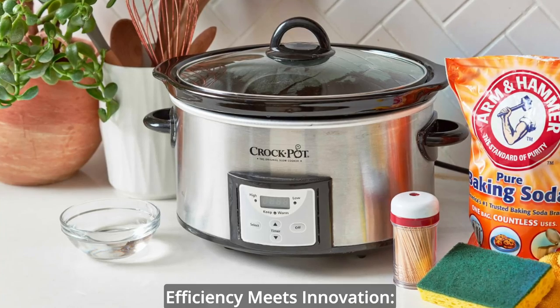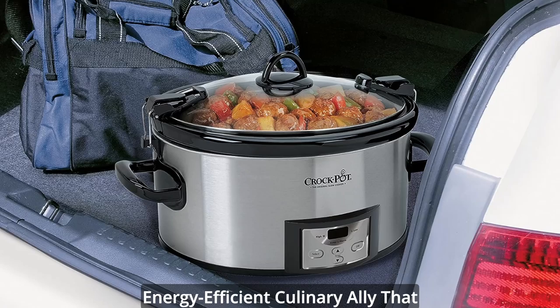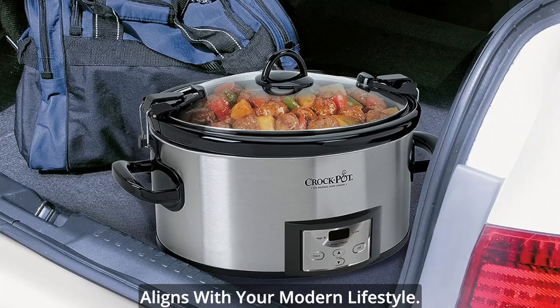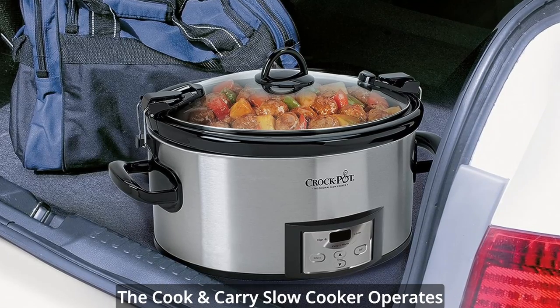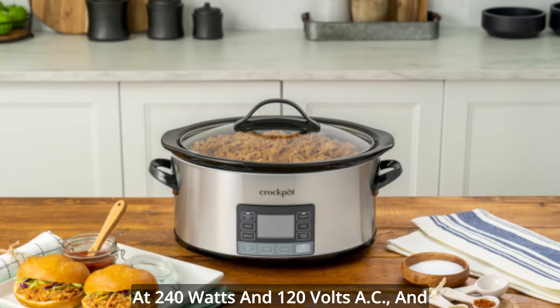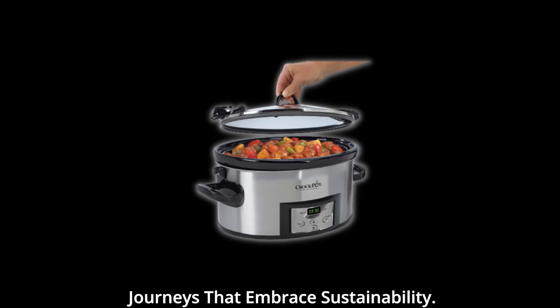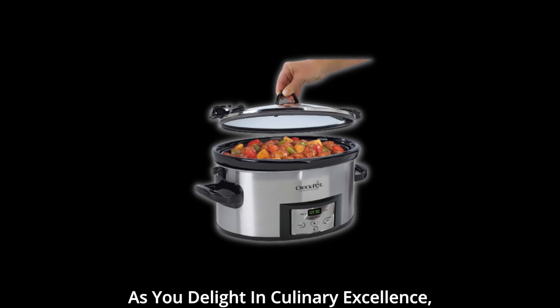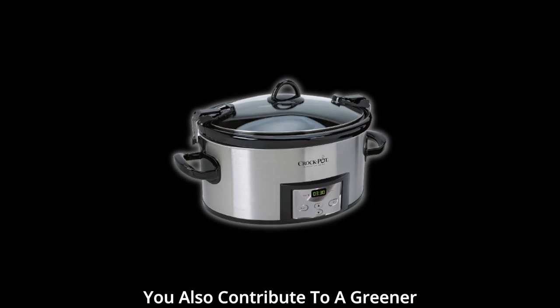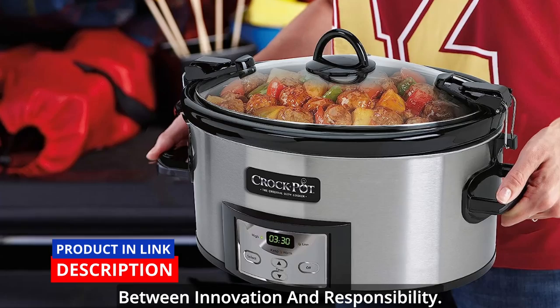Efficiency meets innovation — a culinary ally. Embrace an energy-efficient culinary ally that aligns with your modern lifestyle. The cook-and-carry slow cooker operates at 240 watts, 120 volts AC, and 60 Hz, inviting you to embark on culinary journeys that embrace sustainability. As you delight in culinary excellence, you also contribute to a greener future — a testament to the synergy between innovation and responsibility.